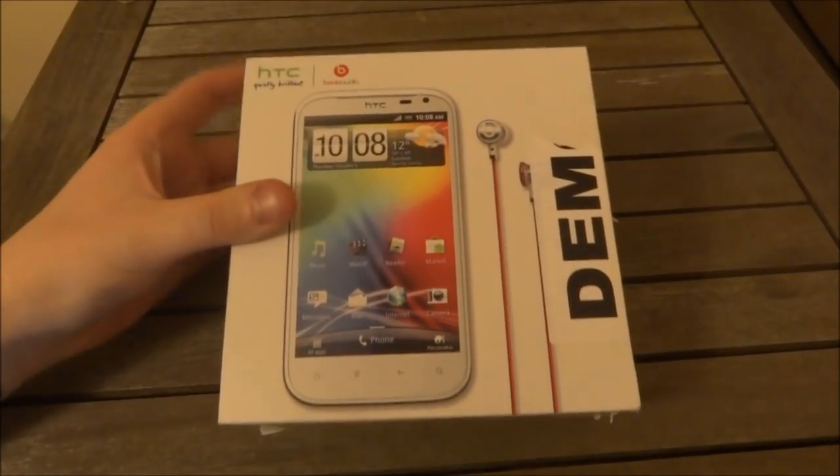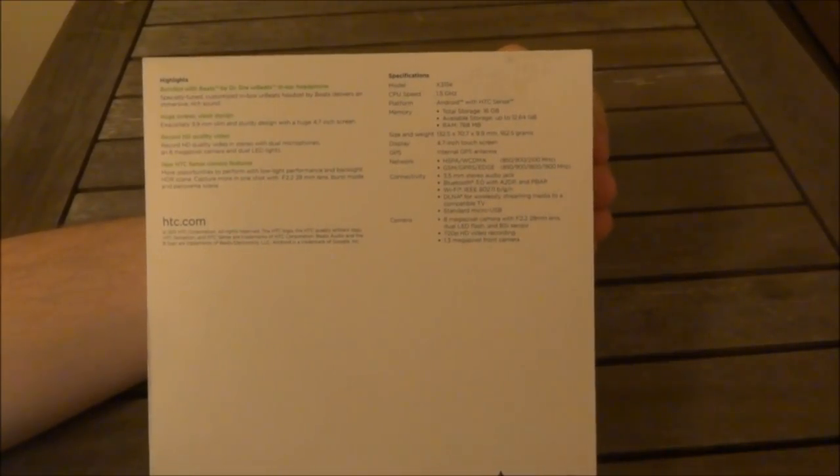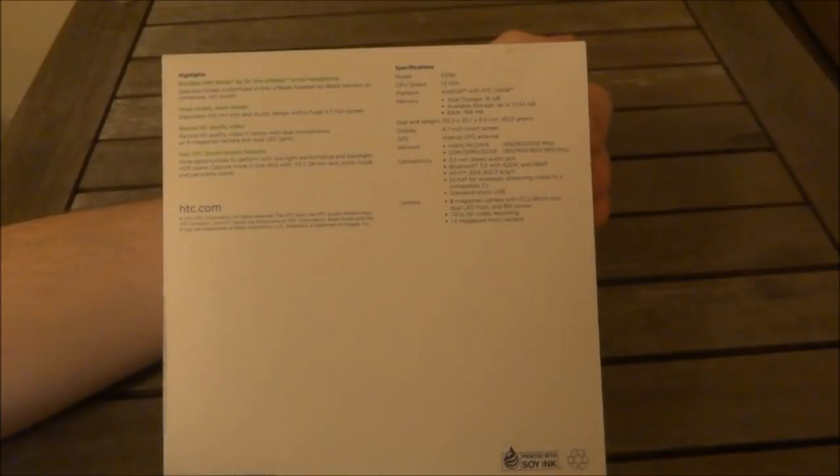Looking around the box, we've got the front and some specifications on the back. We've got a 1.5 GHz single core processor, 16 GB of internal storage with 768 MB of RAM. We have a 4.7 inch touchscreen, a little bit larger than some of the other Sensation models, and Wi-Fi, Bluetooth, all that good stuff. 8 megapixel camera with an f2.2 28mm lens, dual LED flash. This phone is capable of recording 720p, not 1080p, so that might put off some people, and it also has a 1.3 megapixel front camera.